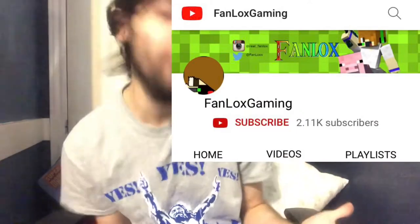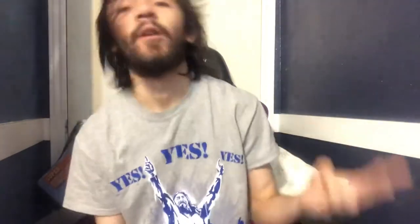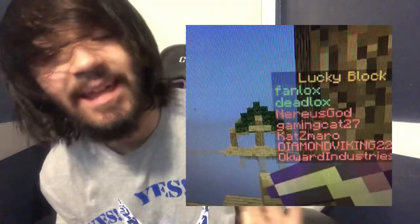But the difference between now and then is that nowadays I have my own action figures right here. This is the FanLocks Minecraft action figure. If you guys know me from 2014, I was pretty big in the Minecraft world. I played Minecraft with a bunch of big YouTubers like CaptainSparklez, Sky Does Minecraft, there was a guy named Sub-Zero, and of course a lot of Deadlocks. Hence the name FanLocks.